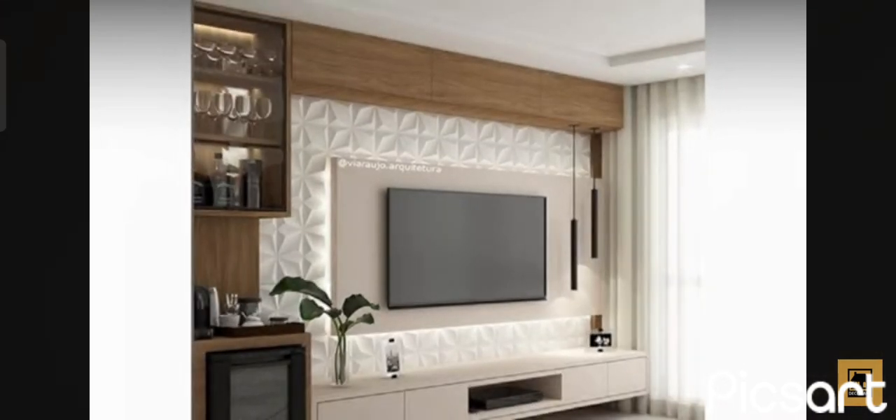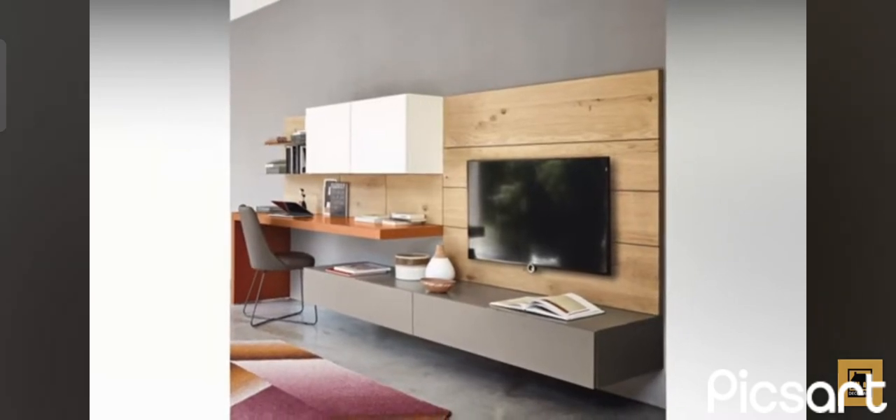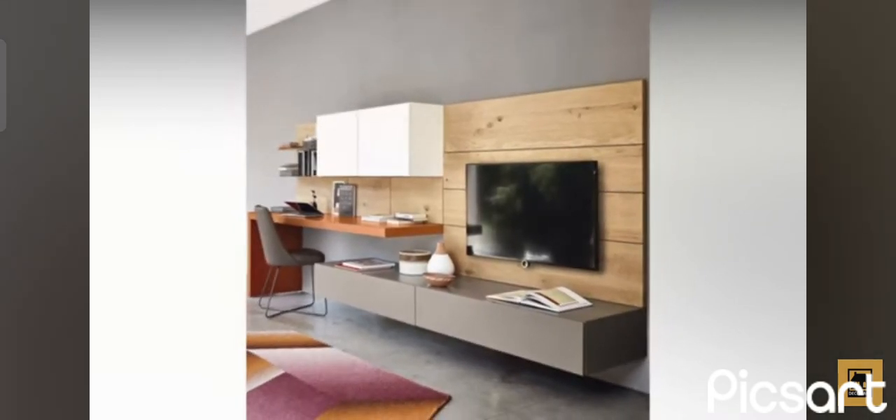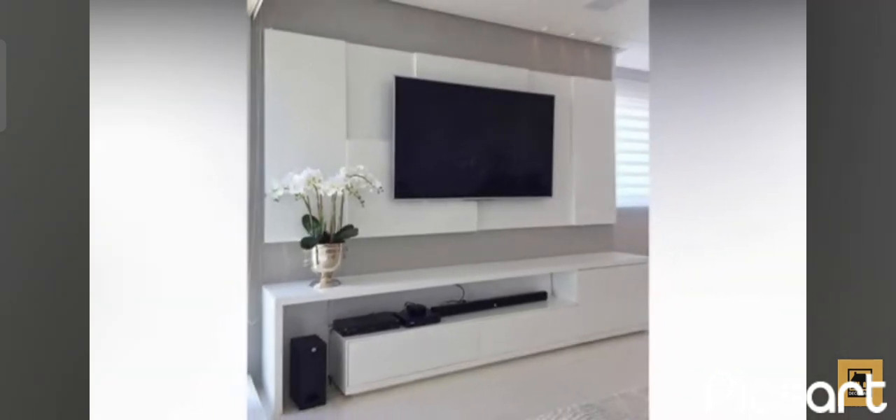A wall unit that's too large can overload the room, but that's not usually the case with modern designs, which are almost always minimalist and modular. The living room wall unit helps you organize all the things that you normally keep in this space.